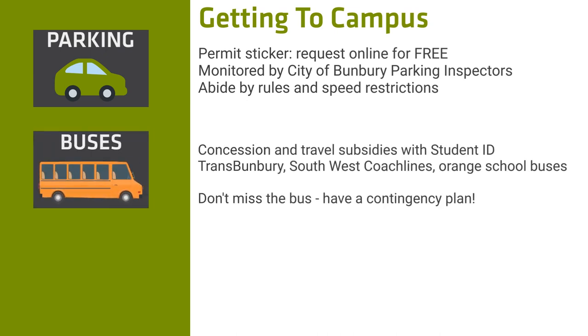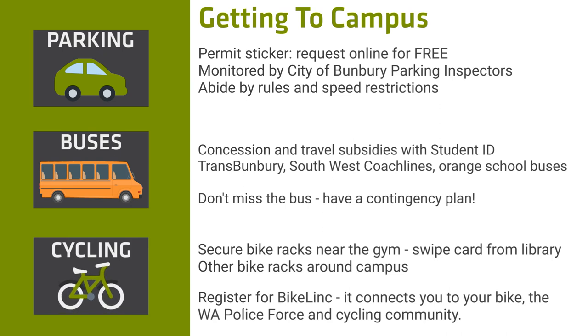Bus services are available. For timetables and route options, visit the Transregional Public Transport Authority website for more information. This link is also available from the Bunbury campus page on our TAFE website. Secure bike racks are located near the gym. See the TAFE library staff for a swipe card to gain access. Connect to BikeLink to protect your bike — this is free to join and it connects you to your bike if it's lost or stolen, helping the police and the cycling community to locate it quickly.